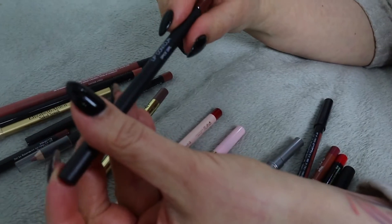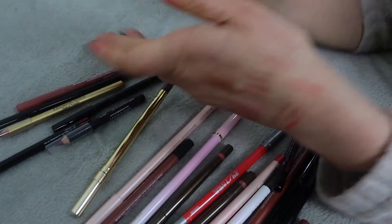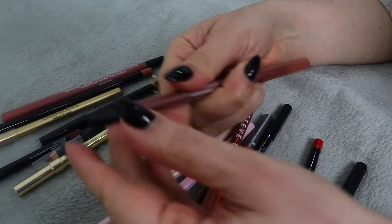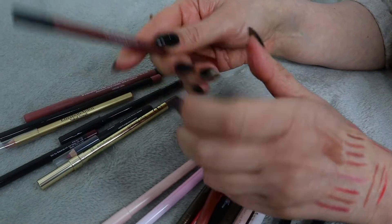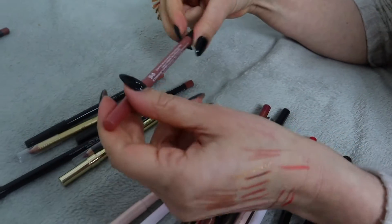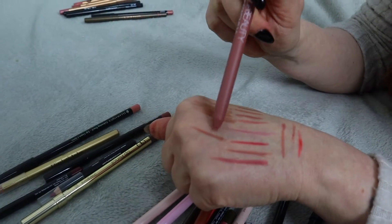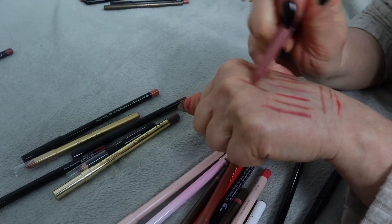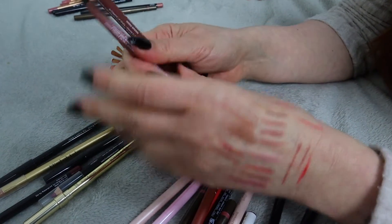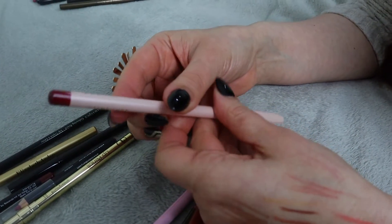Huda Beauty - these are actually really nice. This is in shade Spice Girl - I don't have anything like that swatch on my hand, so this is staying. I have some more from Huda Beauty - this one is Lip Contour 2.0 in shade Warm Brown, and I actually like them. Then there's another one in a pinky brown. They go really well with Huda's lipsticks. One seems broken but I'm keeping these two for sure.